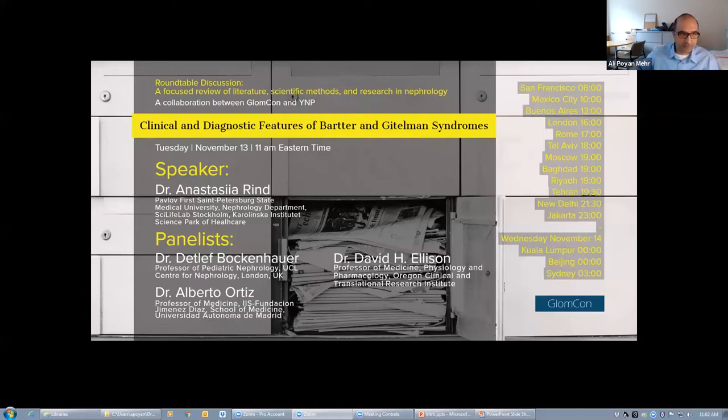Thank you everyone for joining today's session. This is a roundtable discussion, a collaboration between YNP and GLOMCON. The goal is to take on manuscripts, have the authors join us, go through methodologies, rationale, design, and results. We have editors and editors-in-chief here in this initiative — Professor Ortiz and Denise Falk, joining from NDT and CKJ — to give their perspectives on reviewing manuscripts, as well as experts in the field.